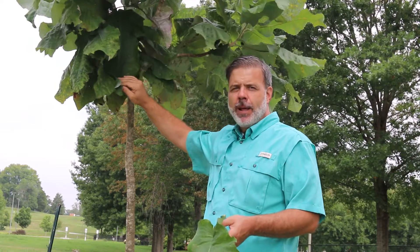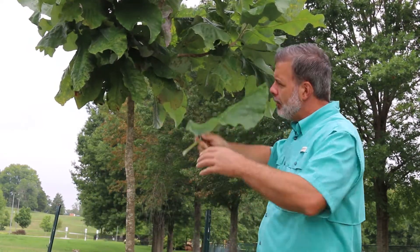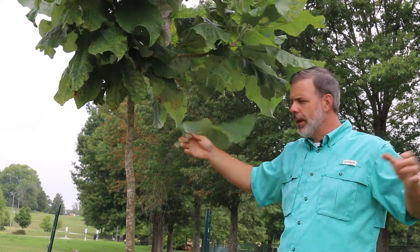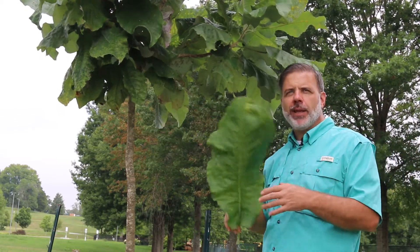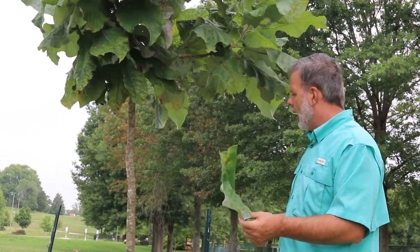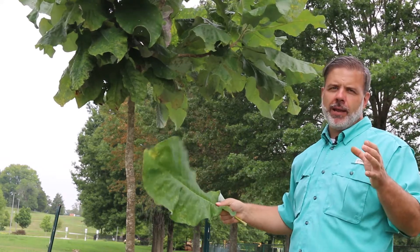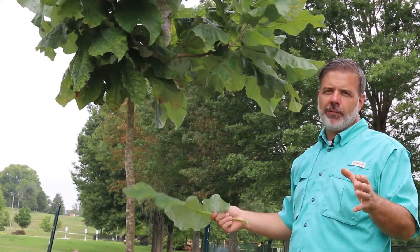We're here next to a small specimen and I want to show you this because we can really get down to the level of this plant. This can become a very wide, broad spreading tree, a quite large tree when planted in the open. A lot of times you'll see them in the wild and they'll be a little bit more spindly in nature, but a great, big, bold, textured plant that's suitable for a variety of different situations.